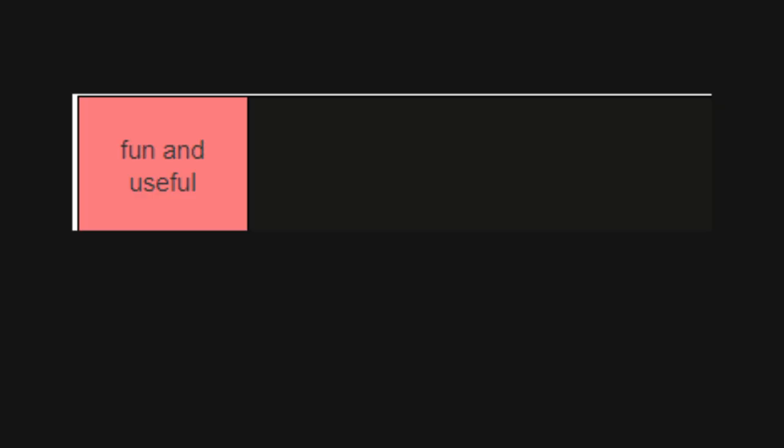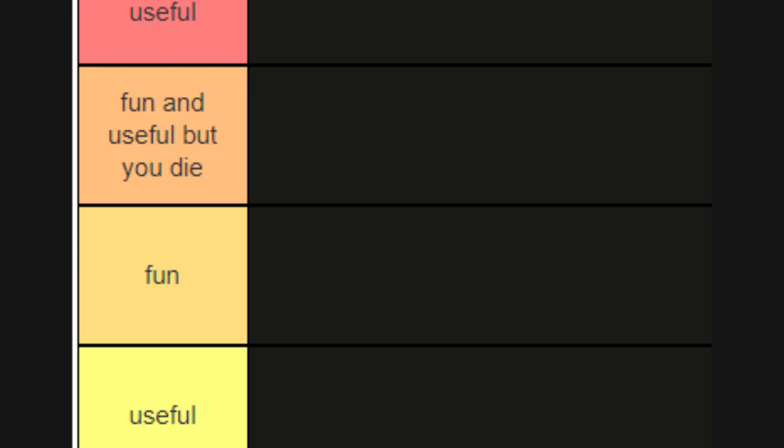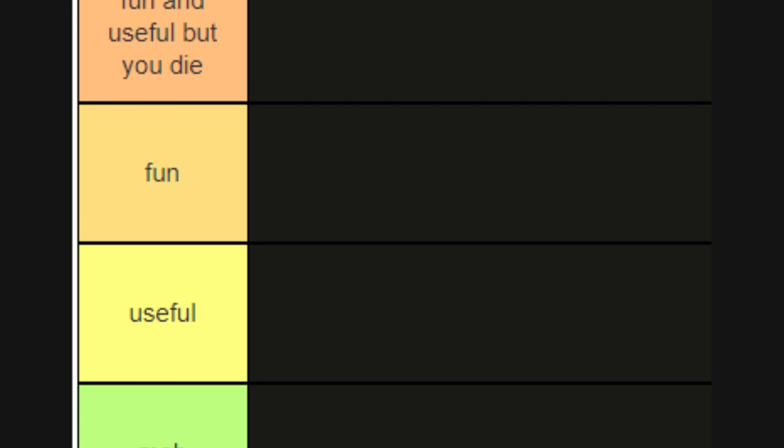Through my intense research, I have formulated the perfect way to rank these modules. In the top spot we have the fun and useful, and in the second spot we have the fun and useful but you die, and then we have the modules that are just fun as well as the modules that are just useful.